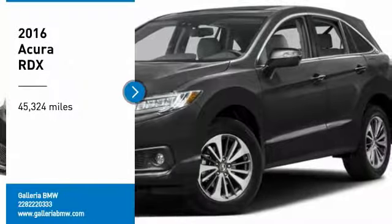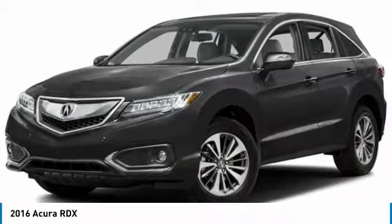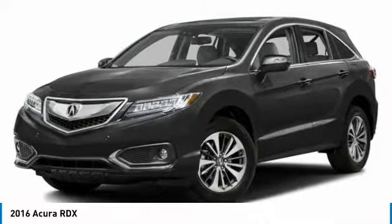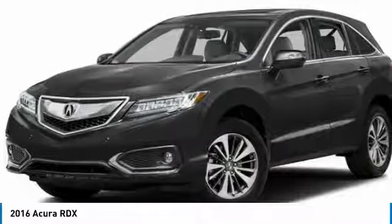Take a ride in the 2016 RDX. Viewed as Acura's answer to BMW's sporty X3, the RDX offers a stylish interior, plenty of sport, and a nice amount of utility.